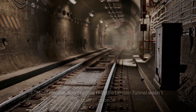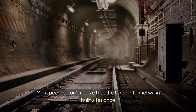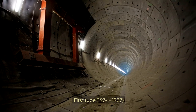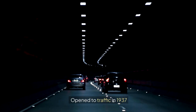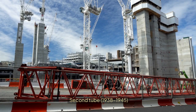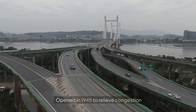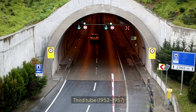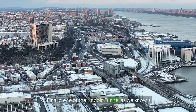Most people don't realise that the Lincoln Tunnel wasn't built all at once. It was constructed in three separate tubes over nearly 30 years. The first tube, built from 1934 to 1937, opened to traffic in 1937 and was funded by the New Deal during the Great Depression. The second tube, built from 1938 to 1945, was delayed by World War II and opened in 1945 to relieve congestion. The third tube, built from 1952 to 1957, was completed to handle the massive traffic increase — the final piece of the Lincoln Tunnel as we know it.